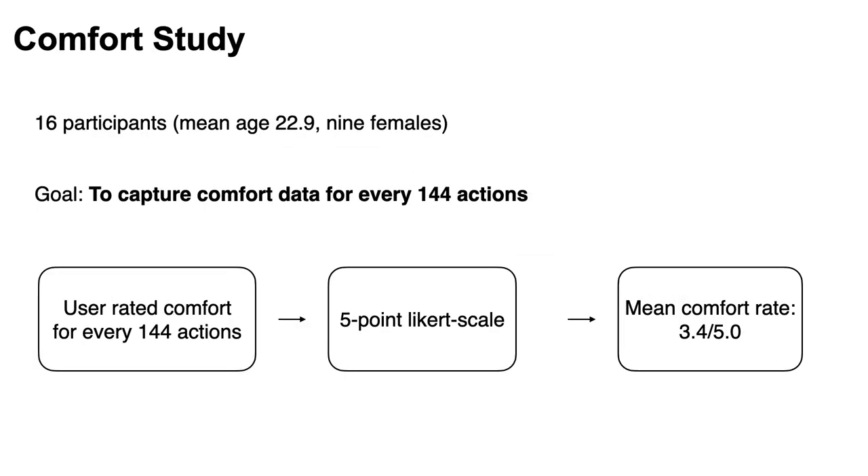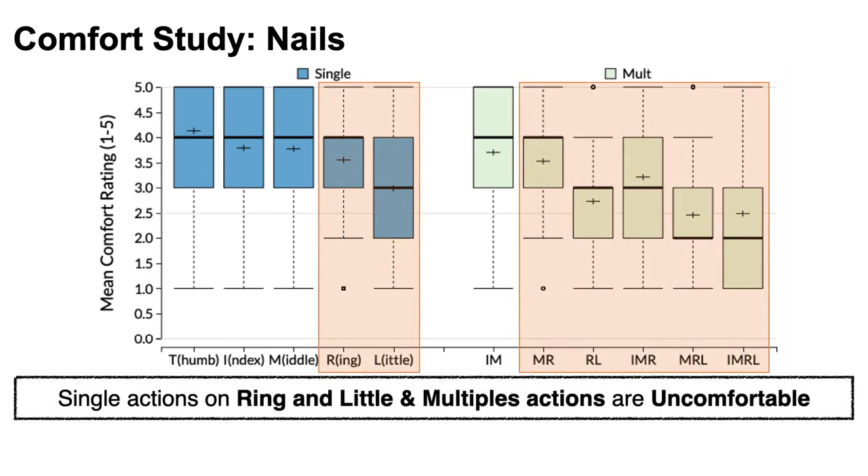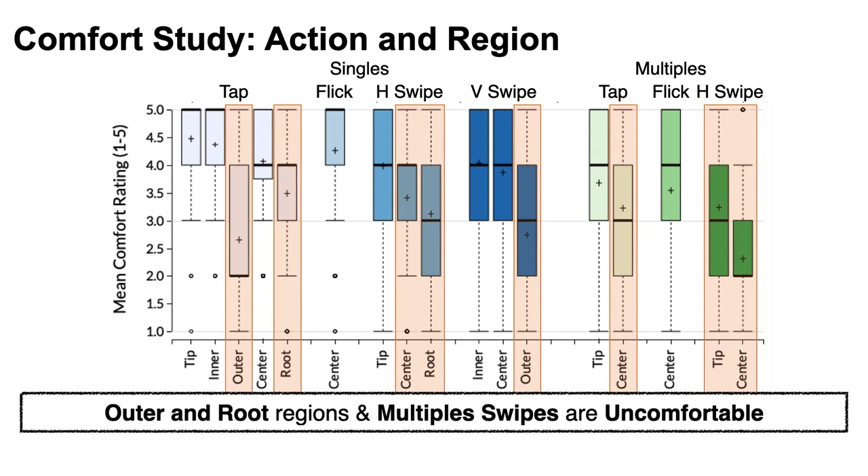In the comfort study, there were 16 participants and the goal was to capture comfort data for every 144 actions. Users rated comfort for every action on a 5-point scale. As a result, we got a mean comfort rate of 3.4 out of 5. Looking at detail, single actions on the ring and little finger and multiple actions were uncomfortable. Most outer and root regions and multiple swipes were also uncomfortable.